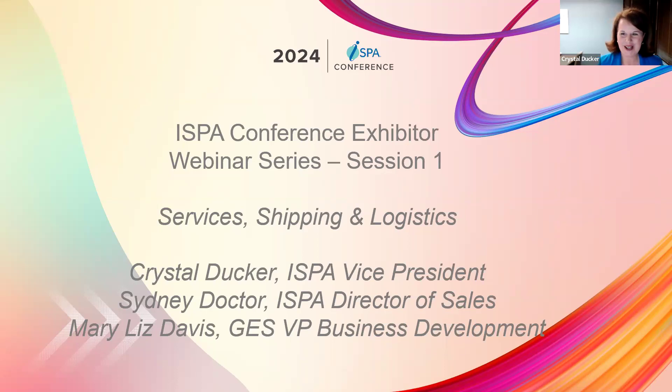We're ready to get started. We have a team of veteran professionals here to help guide us through booth setup and everything you need to know for planning your ISPA Conference and Expo booths. We have Mary Liz with GES — she's the Vice President of Business Development and has been with the company almost 16 years. We also have Sydney Doctor, ISPA's Director of Sales, joining us for her first ISPA Conference. She has a wealth of event experience and will help facilitate and answer questions through the chat feed.